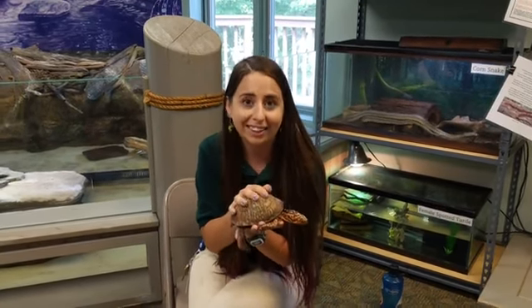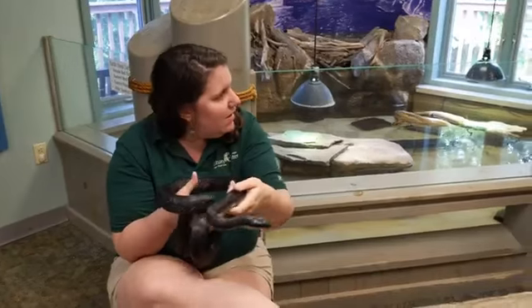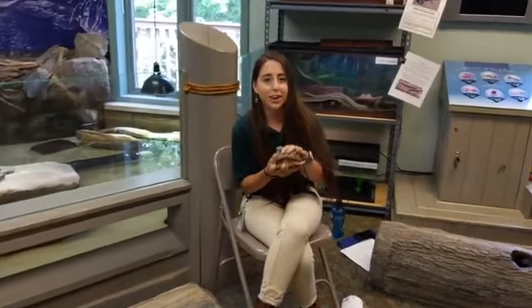Now Kat, where can I find a black rat snake if I am outside? They are very common in Maryland and throughout the Northeast, so you can find them out in the woods or even sometimes in barns or backyards. What's really cool is they are arboreal, so they can actually climb. A lot of times they'll climb up into trees because they love to eat one of their favorite snacks — bird eggs.